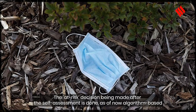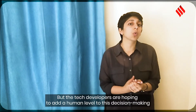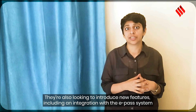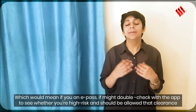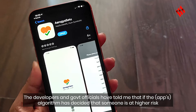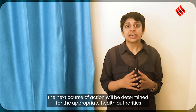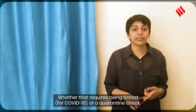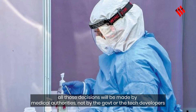The at-risk decision made after the self-assessment is algorithmically based, but tech developers are hoping to add a human level to this decision making. They're also attempting to add new features, including an integration with the e-pass system, where if you have clearance for an e-pass, it might cross-check with this app to see if you are high risk. Developers and government officials have stated that if the algorithm decides someone is high risk, the next steps would be determined by appropriate health authorities — including testing or quarantine decisions — not by the tech developers.